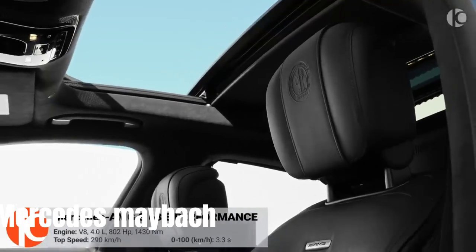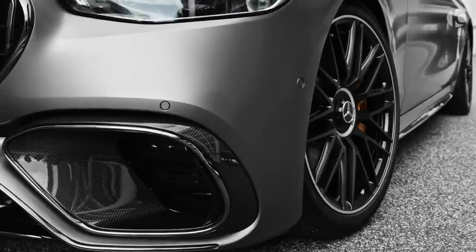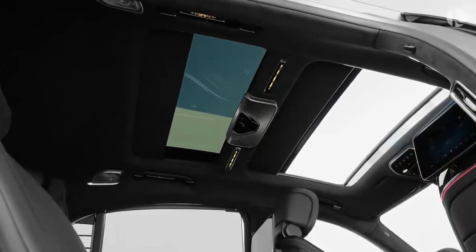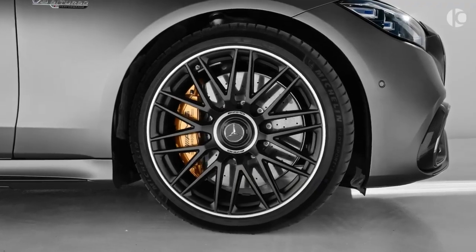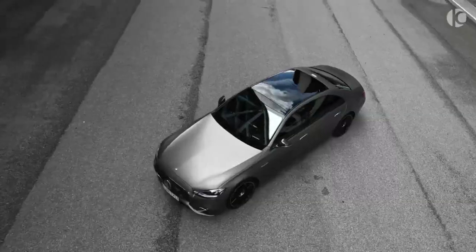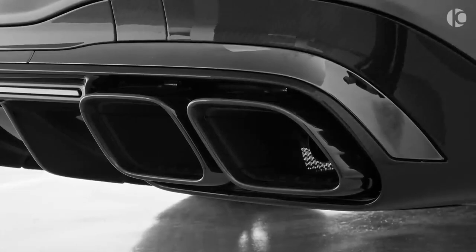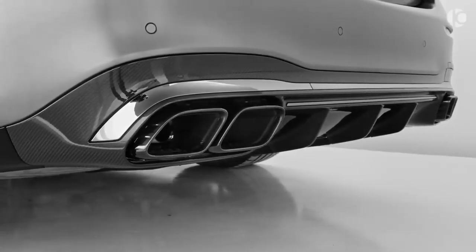The 2024 Mercedes-Maybach S-Class is positioned as the ultimate luxury car, catering to the world's wealthiest individuals who seek opulence and comfort. The Maybach S-Class provides an exceptionally spacious and posh cabin, offering a premium environment for passengers. Buyers can choose between twin-turbocharged V8 or V12 powertrains. The S580 variant is equipped with a 496-horsepower twin-turbocharged 4.0-liter V8 engine, featuring a 48-volt hybrid system for added efficiency.